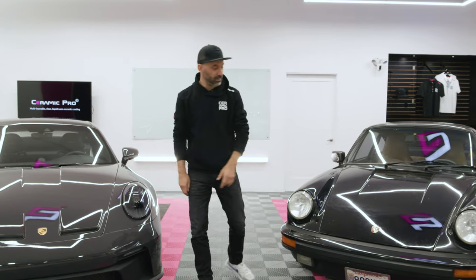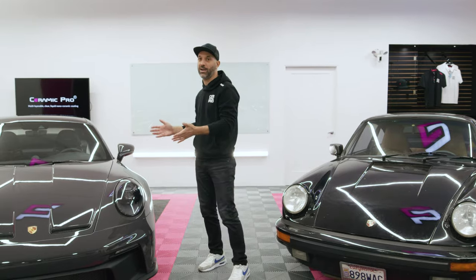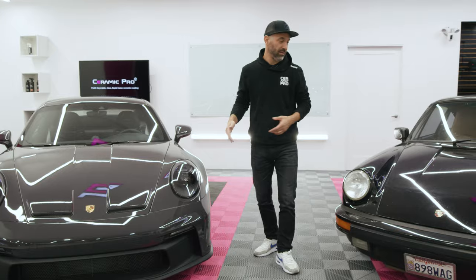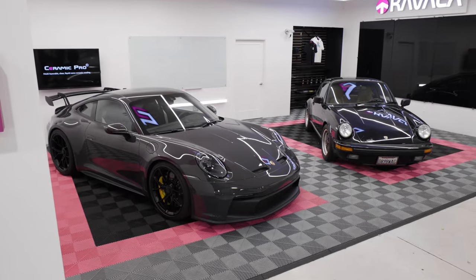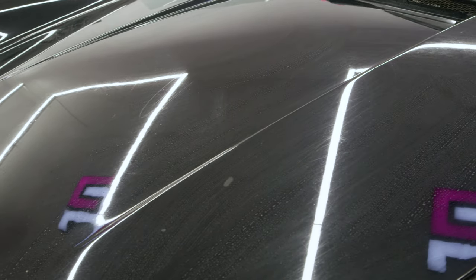I have brand new and I have old. What you're looking at here is a brand new under-50-mile GT3 paint-to-sample that's here to get protected. On my left I have a 1987 Porsche that's well loved with over 130,000 miles, and as you can see it wasn't properly protected when it was brand new.